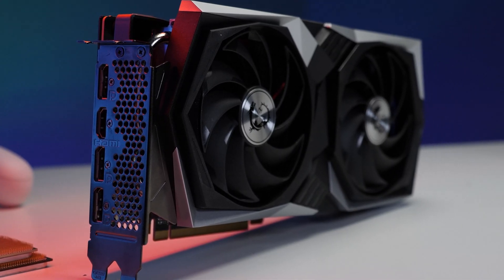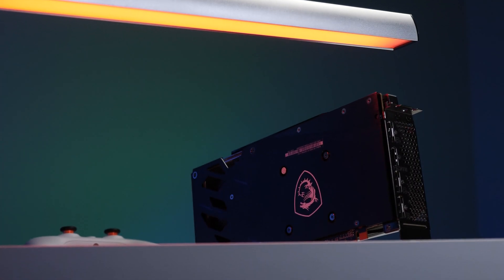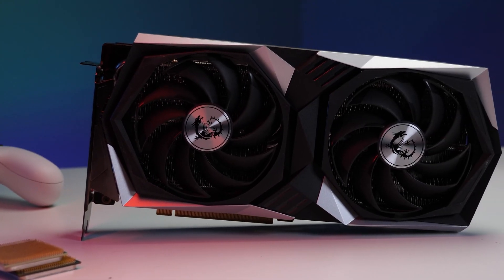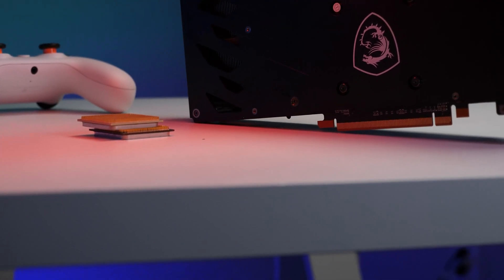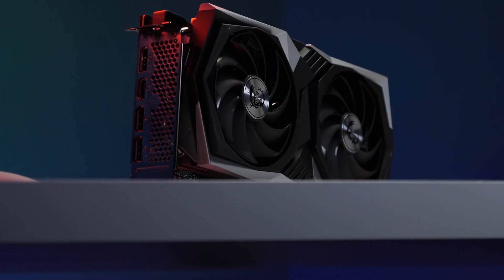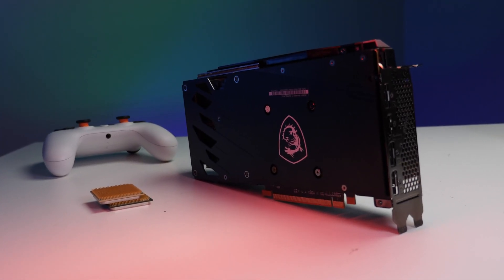This all screams 1080p gaming. It also screams value-oriented performance. Sadly, what you will not find is the value to go with the whole value-oriented philosophy. Instead of a high $200 to low $300 range card, the reference AMD Radeon RX 6600 XT has an MSRP of a whopping $379 USD. MSI is fully aware of the sheer mind-boggling short-sightedness of AMD's pricing strategy and has done the best they can.